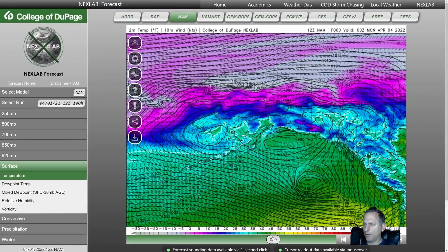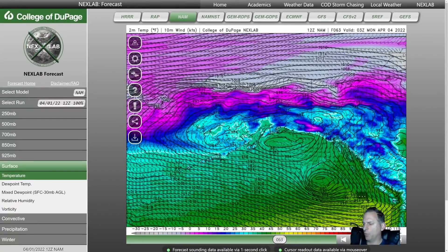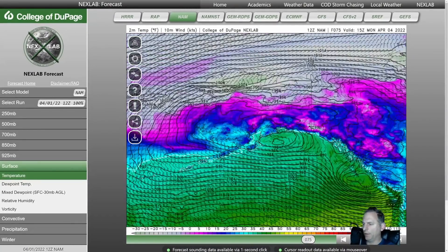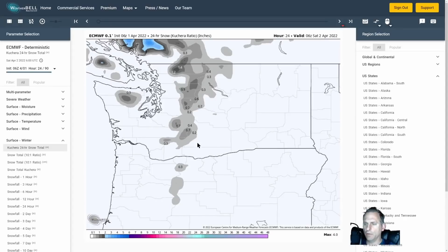Here is the NAM 3km again showing the temperatures — you can see the warm field of this system as it advances, pulling warm air up in front of it. That's a classic signature of our mid-latitude cyclones as they move through the Pacific Northwest, and then you can see it barrel into Vancouver Island and British Columbia.